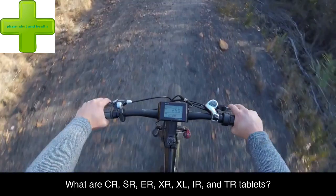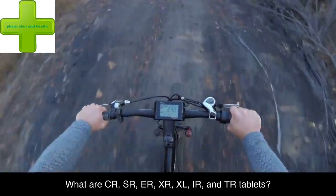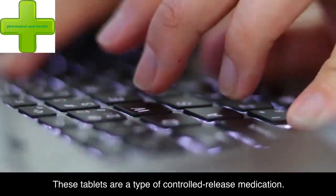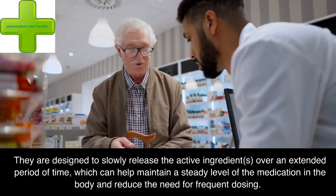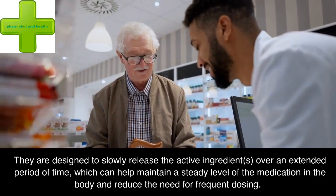What are CR, SR, ER, XR, XL, IR, and TR tablets? These tablets are a type of controlled release medication. They are designed to slowly release the active ingredients over an extended period of time, which can help maintain a steady level of the medication in the body and reduce the need for frequent dosing.